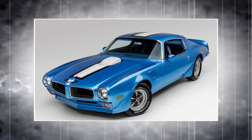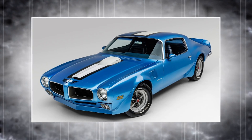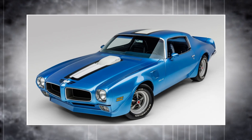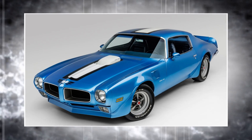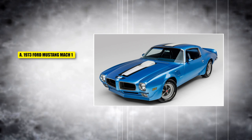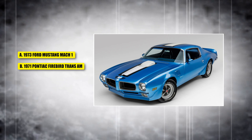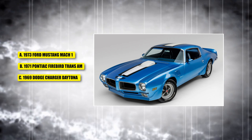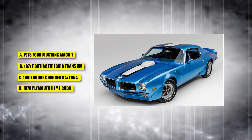This car is remembered for its sleek design and powerful 455 HO engine, which made it a top choice for muscle car enthusiasts. Is it A, a 1973 Ford Mustang Mach 1; B, a 1971 Pontiac Firebird Trans Am; C, a 1969 Dodge Charger Daytona; or D, a 1970 Plymouth Hemi Cuda?